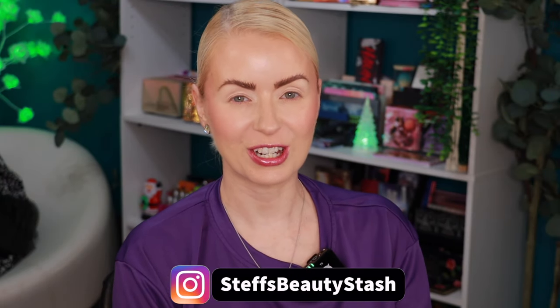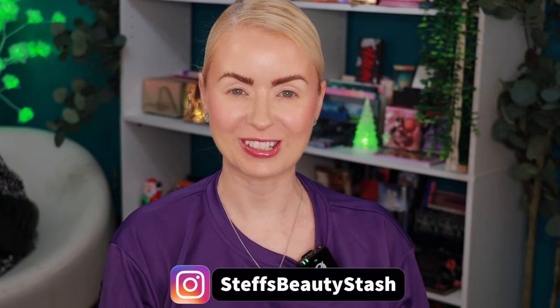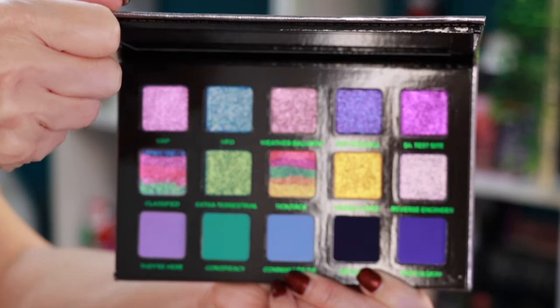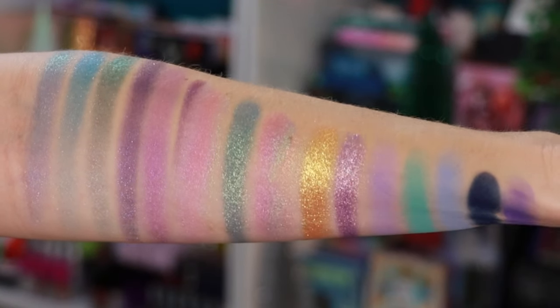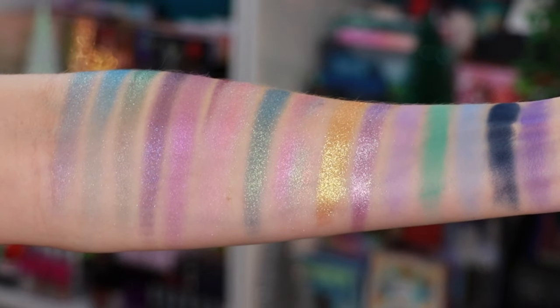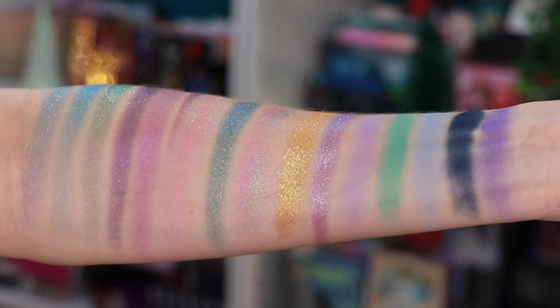Hey guys, welcome to today's video and welcome into my beauty stash. Today I have the new Element 115 palette from Adept Cosmetics. I was sent this in PR — thank you so much to the Adept Cosmetics team for sending this palette my way. When we open up this palette you're going to see a beautiful 15-pan color story with a couple of shades that are those rainbow shadows, similar to what their face palettes have contained this past year.